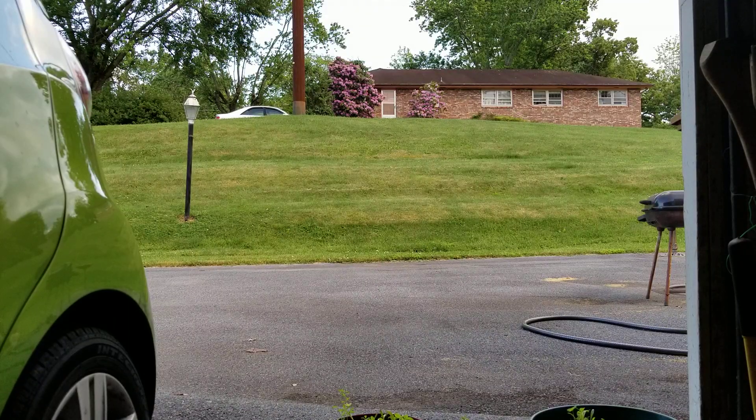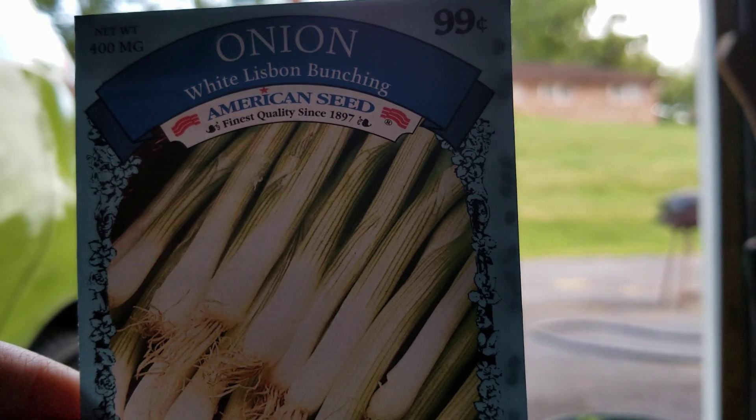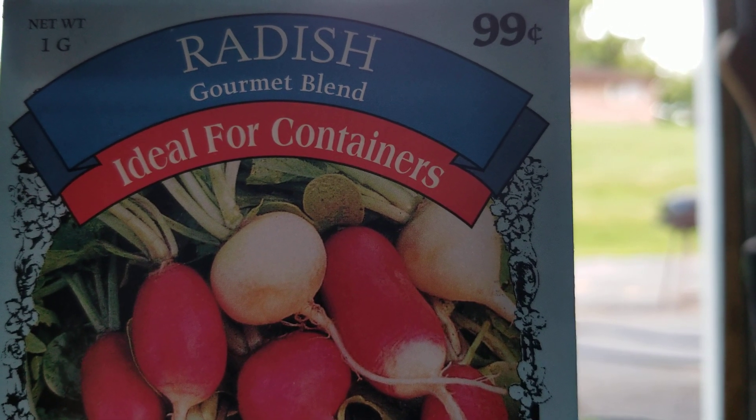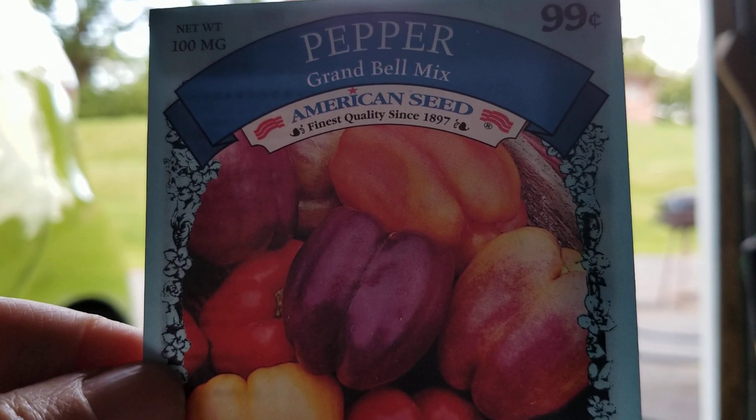Then on the vegetable seeds you've got some cabbage - Early Golden Acre - and White Lisbon bunching onions. I bet those will make some good garden onions. These radishes I planted three times last year and had great results - they did really, really good. I don't have any planted yet but I'm sure I probably will before the season's over. They grow very fast to maturity in 23 to 30 days - that's quick, and you can plant more. I also got grand bell mixed peppers, I like those.